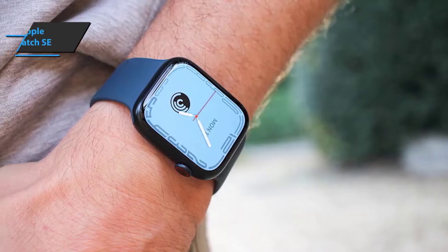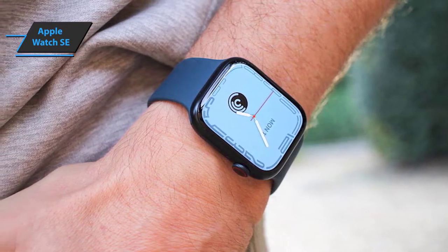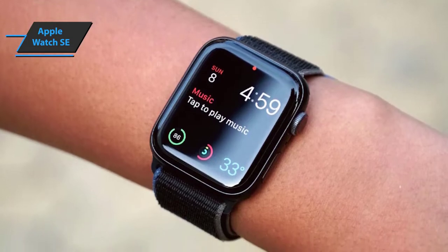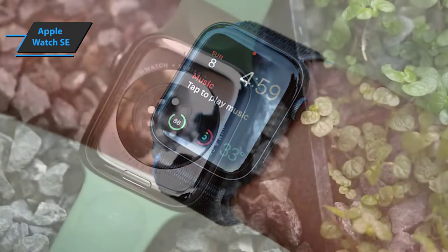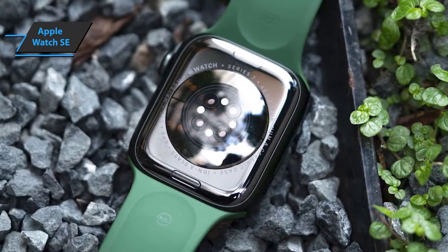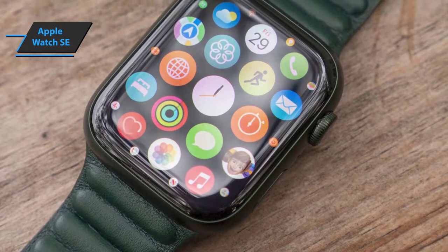Apple has brought together many of the best elements from its now-discontinued Watch Series 4 and Series 5, helping to divide the range into a much more distinctive entry-level approach and professional specs. The Apple Watch SE is the perfect middle ground for users who don't mind missing multiple health sensors or the added expense of luxury materials like stainless steel or titanium.